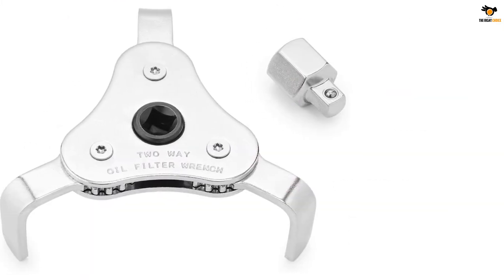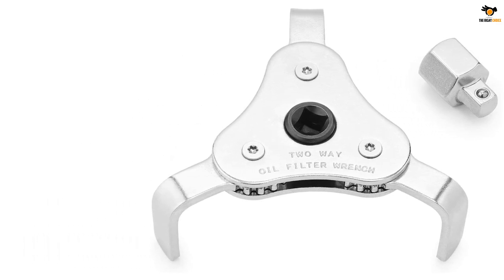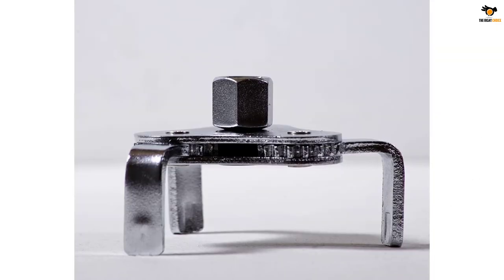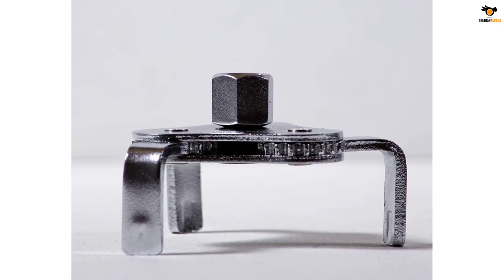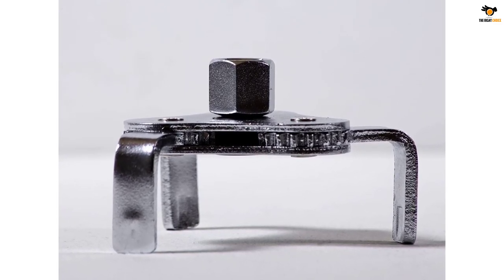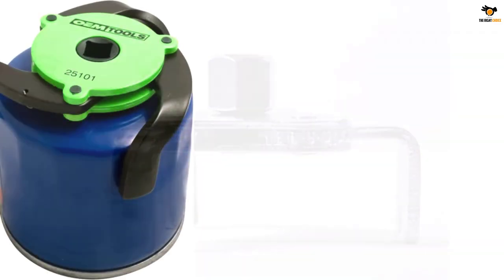The three jaws present on this oil filter wrench simplify the removal process and make it faster. Even if you have purchased it for smaller engines, you can stay assured of working seamlessly with this wrench. It can easily fit up to 16 inches in diameter. If you have a motorcycle, you can totally buy this.